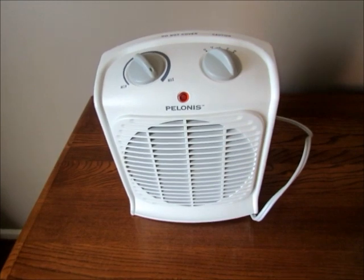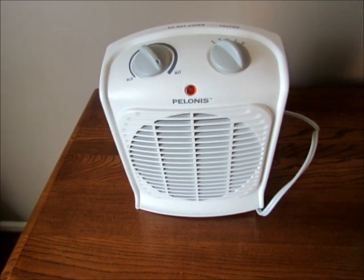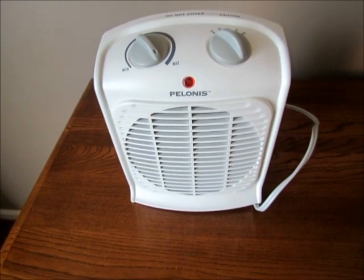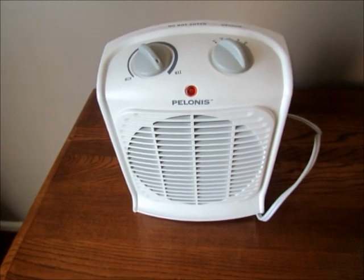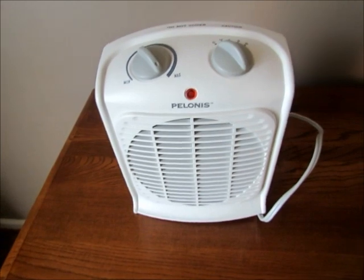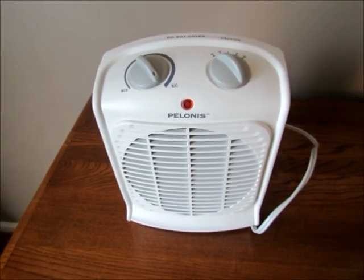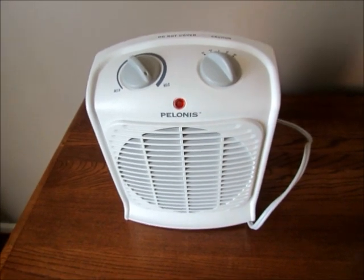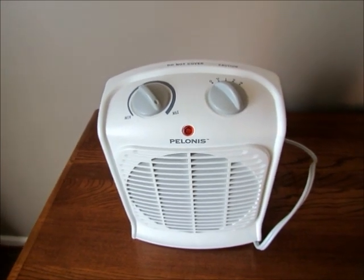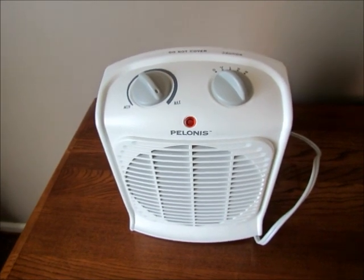Another thing I bring is a small fan. I have trouble sleeping somewhere that isn't my own bed, and this provides a nice steady white noise. Hotels sometimes have white noise machines, and there are phone apps too, but they're never loud enough. The fan doesn't take up much room, so I actually keep it in my suitcase so I never forget it.